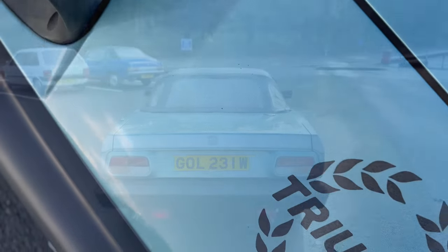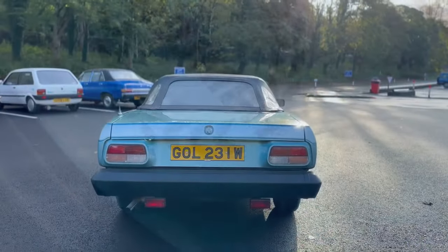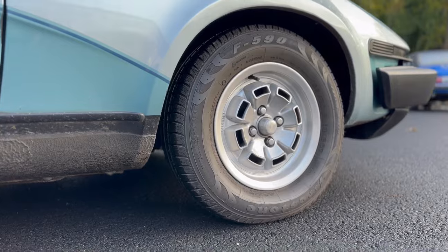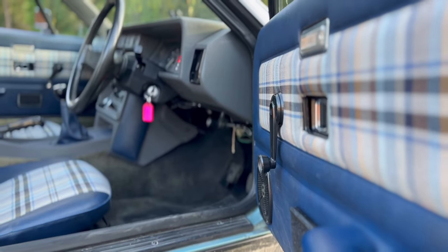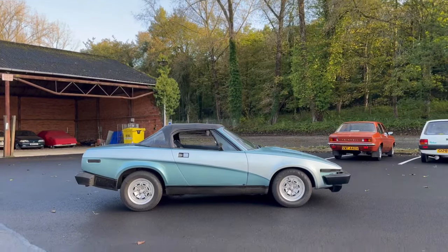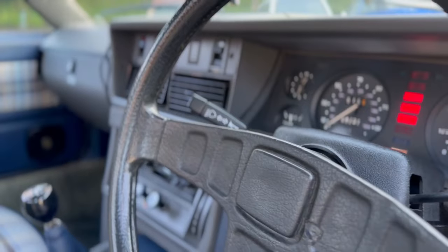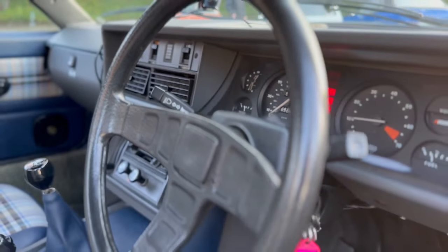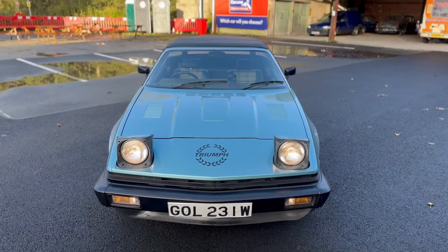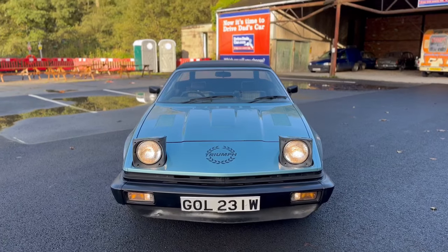In many ways, a sports car was the last thing the struggling company needed. But just look at it — is it any wonder we loved it from the start? Harris Mann wedge styling, tartan seats, unapologetic sharp design cues. It must have looked like a spaceship in the mid-70s. The car was an instant hit, no doubt helped by the simultaneous launch of BL's rally programme.